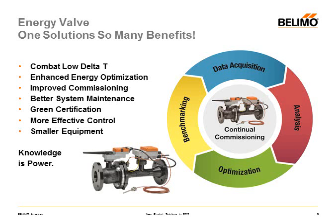The energy valve corrects what's referred to as low delta T syndrome in chilled water systems. It also allows you to optimize coil performance, conduct constant commissioning, improve preventative maintenance schedules, maintain LEED certification, and get better temperature control and utilization of your cooling and heating central plants.